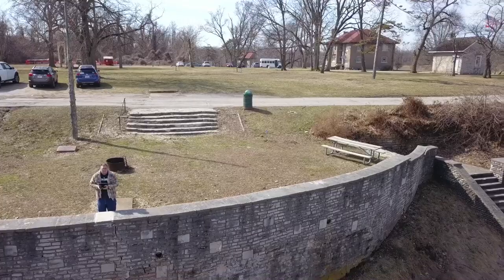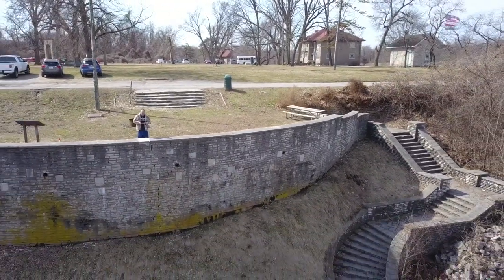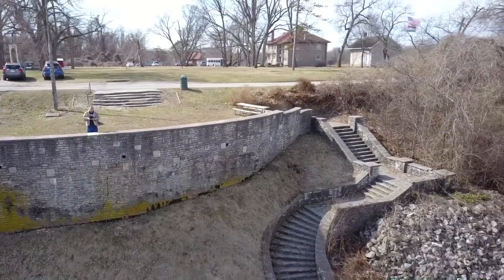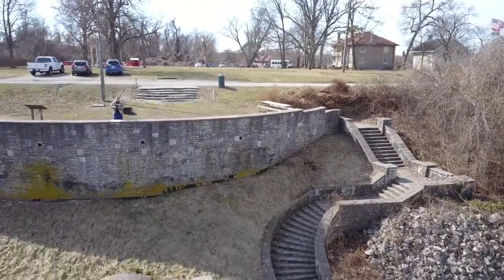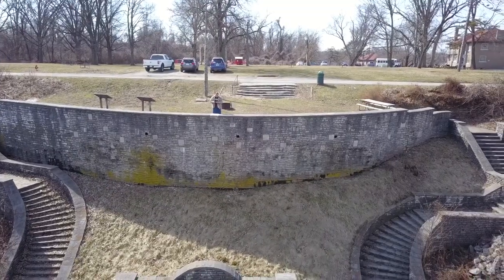Maybe next time we'll walk down these steps and get closer to the river — it's a long ways down though. It was kind of windy and cold, so I was unable to really fly out over the water and get a good view of this place. But it does look interesting — come join us next time.